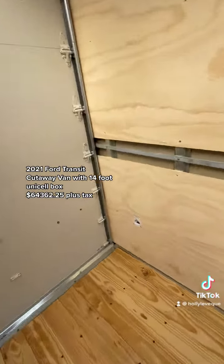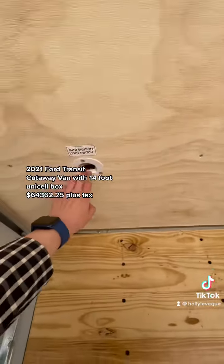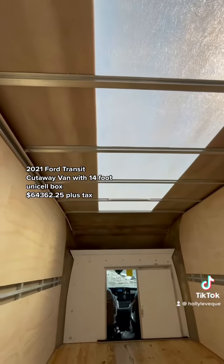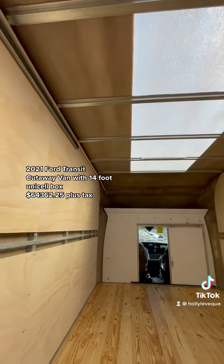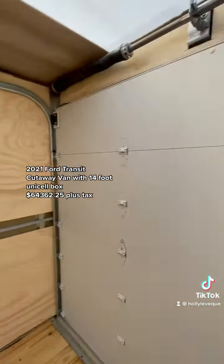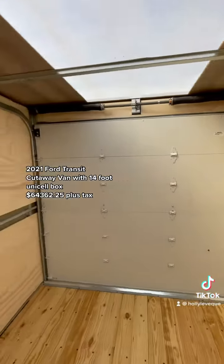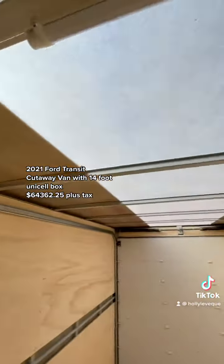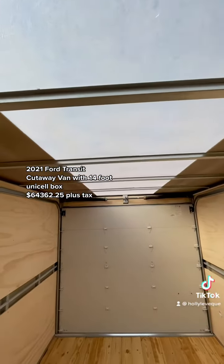There is an interior light switch here, and there are some LED lights along the top panel as well. For more information, please give me a call or text — phone number is 613-805-8959. Thank you for watching and have a great day.